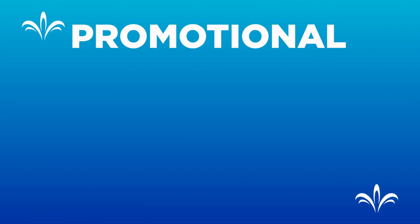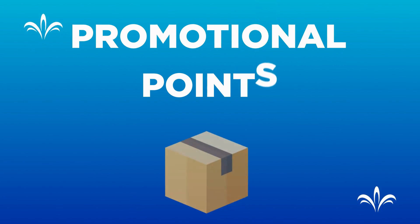Welcome Jeunesse family. Today we'll be talking about how the new promotional points purchased in packages work.